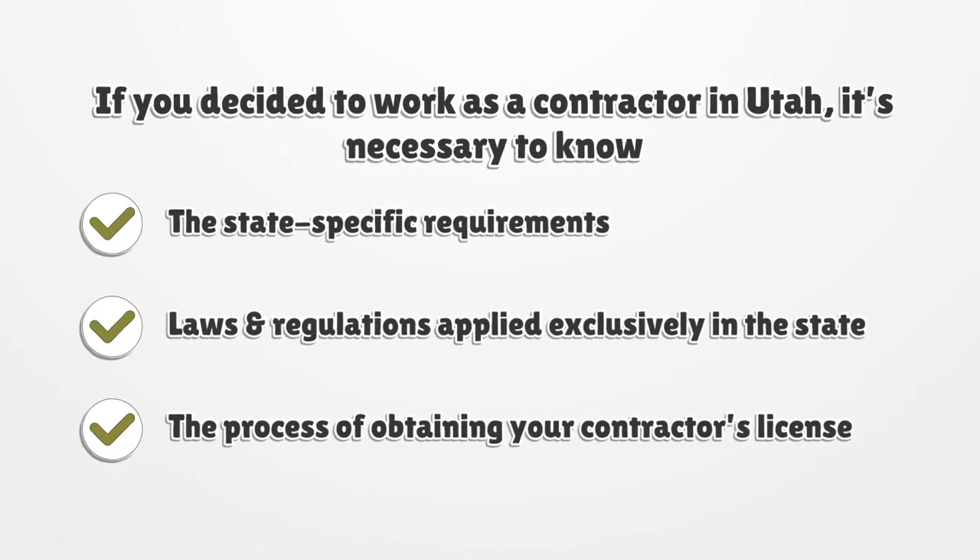If you decided to work as a contractor in Utah, it's necessary to know the state-specific requirements, laws and regulations applied exclusively in the state, the process of obtaining your contractor's license, or any other vital information to do your work legally.